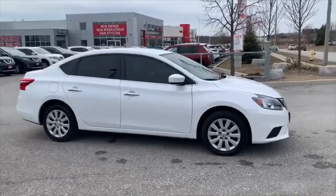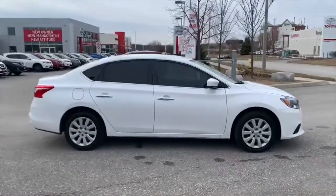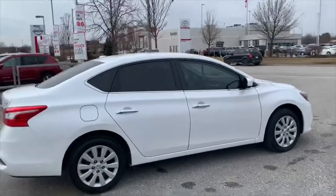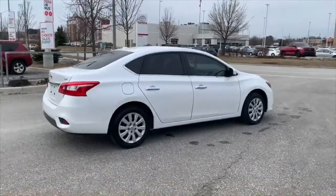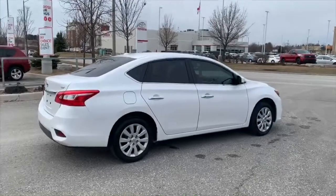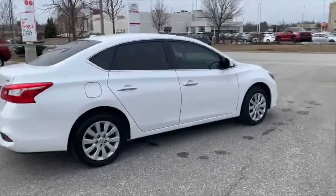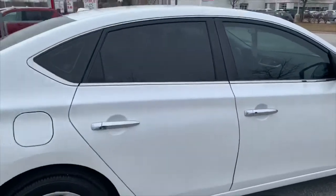Those are 16-inch alloy wheels, and you've got privacy glass all the way around — so you don't have to worry about tinting the windows yourself, it's already done for you. This vehicle also has the tire pressure monitoring system with the easy fill alert. When you're putting air in your tire at the gas station, just leave the vehicle running and it will honk at you when you've reached the right air pressure — a great feature. And here's that one little scratch I mentioned; that's something our service guys could try to buff out.